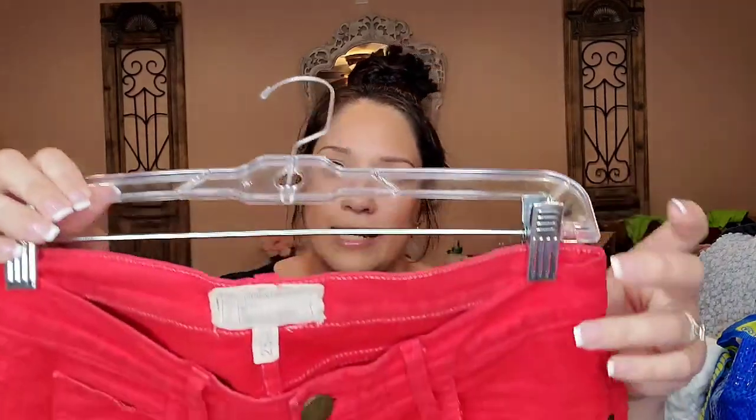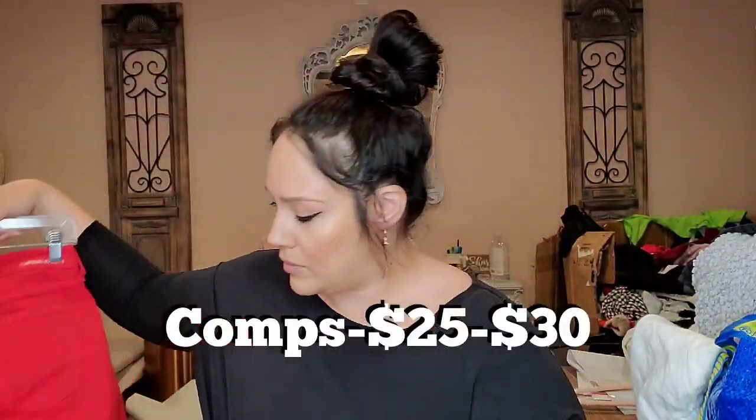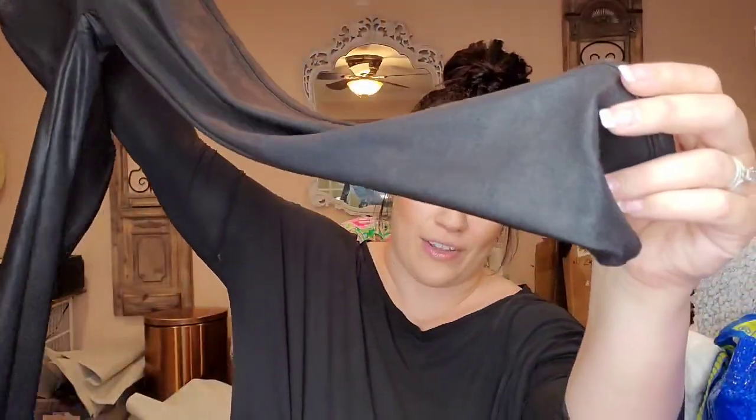This is Current Elliott size 25 — the Rolled Skinny in Caution Red. If you don't know, Current Elliott always has their style name on the interior tag. And these were my favorite find because they sell so well — Spanx size medium, the faux leather legging.